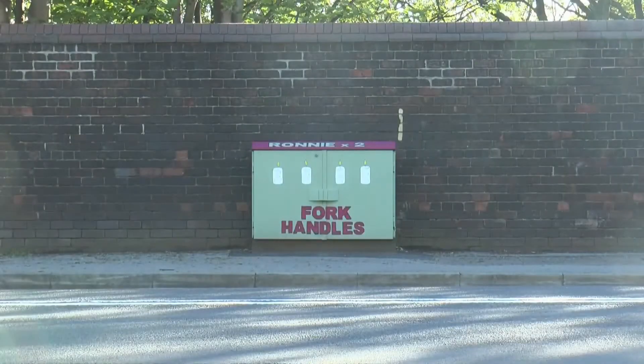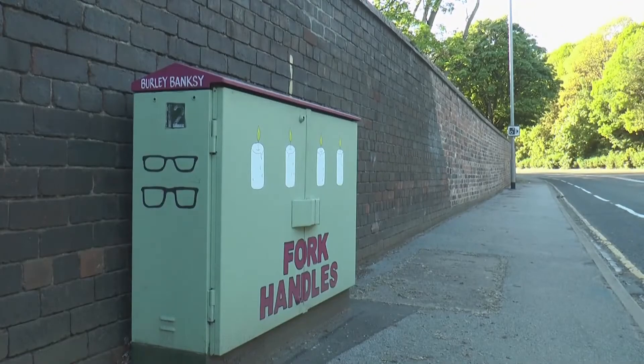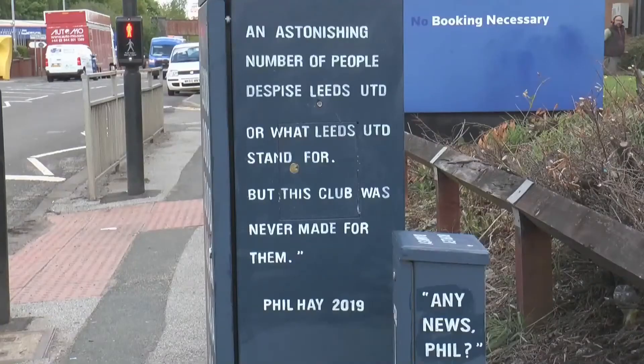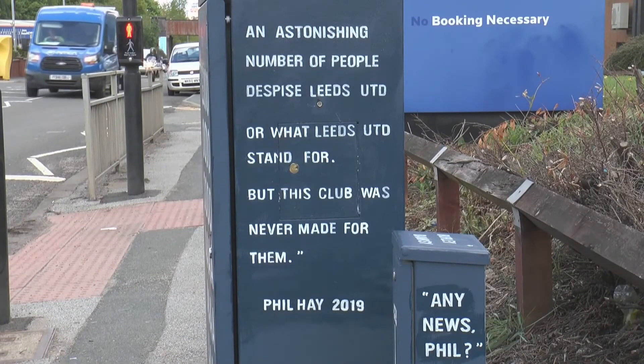Andy's got no plans to retire his paintbrush any time soon. He's hoping to get some work done inside Elland Road, but until then he'll stick to brightening the streets of Leeds, one electrical box at a time. Marcus Smith, Quays News.